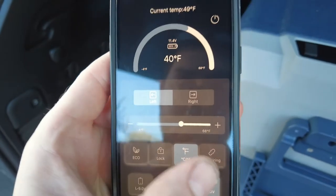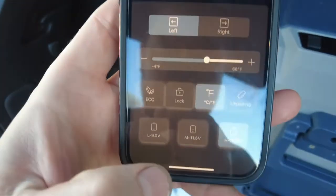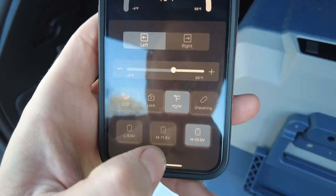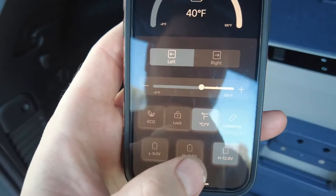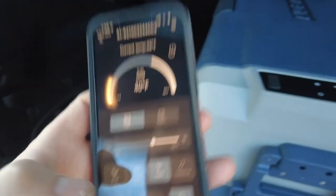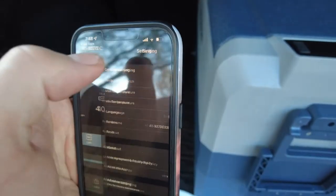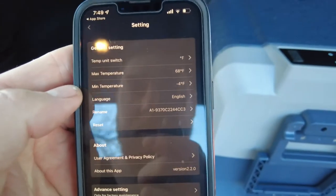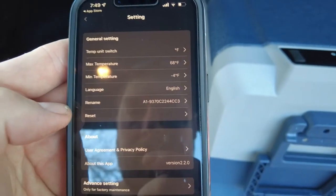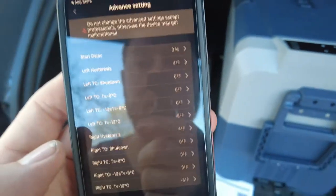Within the app you can lock the temperature, unpair the device, switch between Fahrenheit and Celsius, toggle ECO mode, and set the battery cutout voltage. Since the Jeep is already at 11.5 volts, the cutout would trigger very soon at that setting. You can even pull up the user manual in the app so you don't need the paper manual. There's also a settings cog showing minimum and maximum temperatures, and you can rename the Bluetooth device.